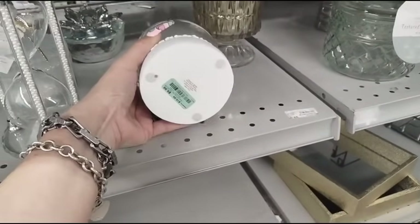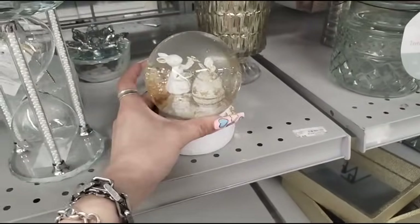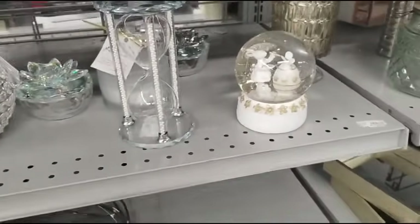Here is metallic gold and white, $9.99. That metallic gold is really in style, by the way.